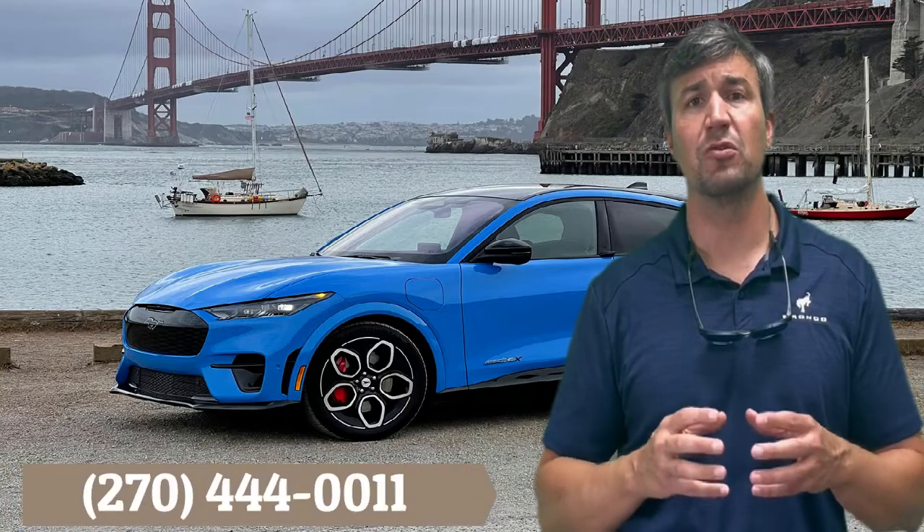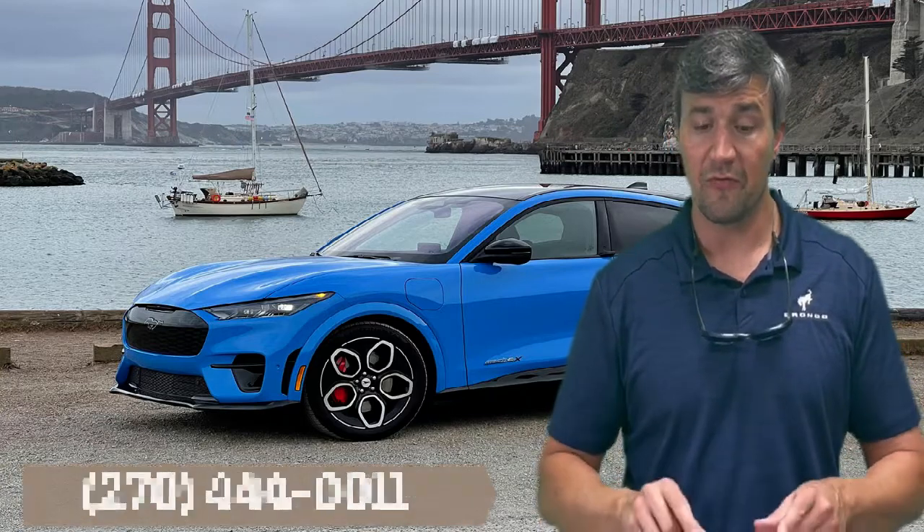If you don't feel comfortable doing that, you can bring it to us and we will handle it here at the dealer, obviously at no charge. Feel free to call us and schedule it, or call us and give us your VIN to see if you're affected. You can also put your VIN in the comments section and we will look it up for you and tell you whether you're affected.